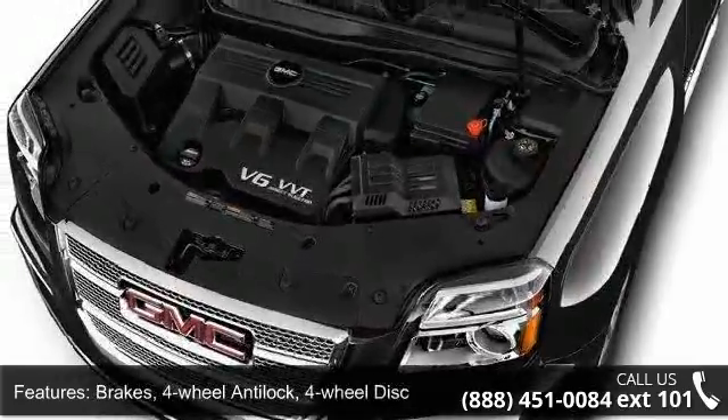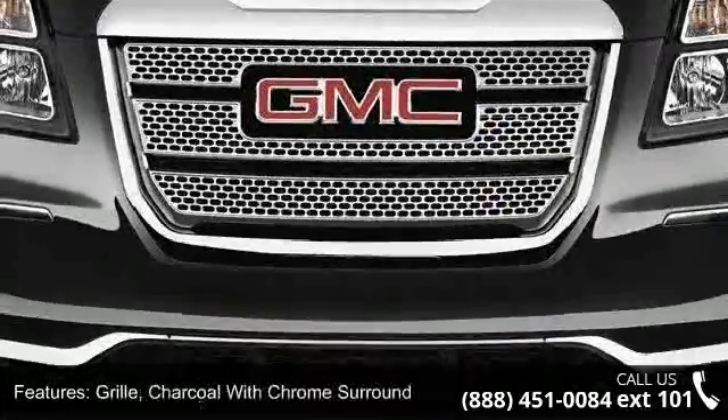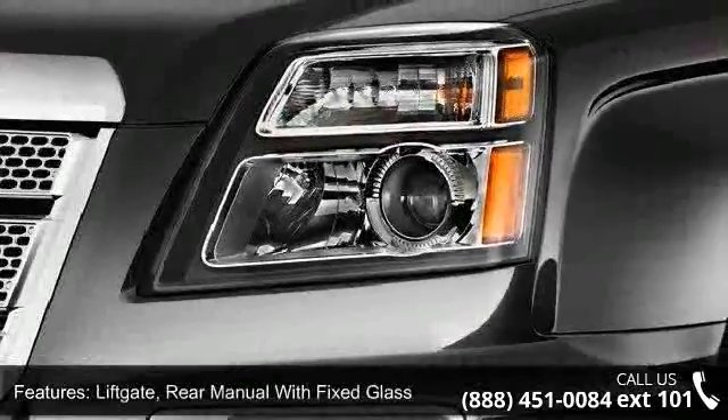Exhaust, single; grill, charcoal with chrome surround; liftgate, rear manual with fixed glass; luggage rails, charcoal; and headlamps, halogen projector lamp.